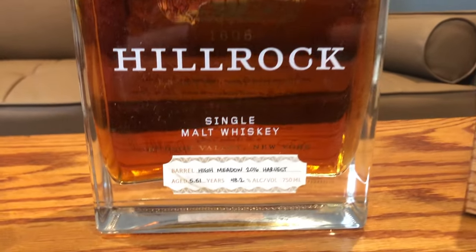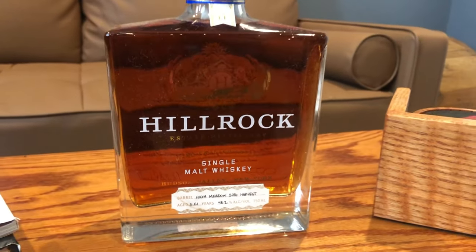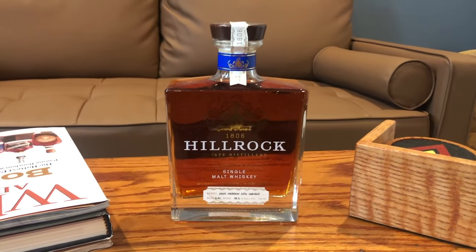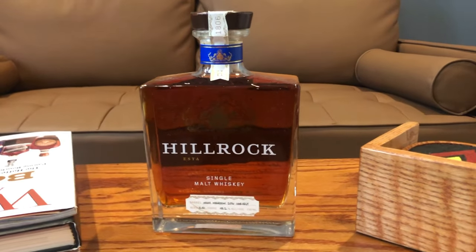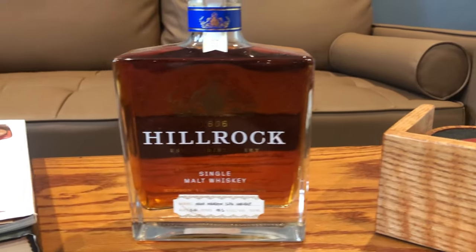I've had their solera cabernet cask finished bourbon and their rye. Kind of their thing is that they trace their history back to a grain merchant — they raise their own grain, they floor malt their grains, which is the old school way of doing it, like the old school Scotch way of malting your grains, and they pot still in small batches.